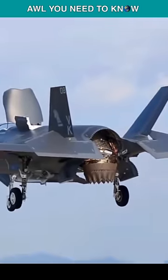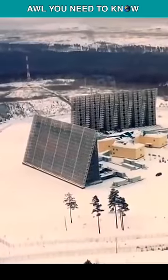The F-35's exhaust nozzle will lose much of its stealthiness when lower-frequency radars view it from the rear.